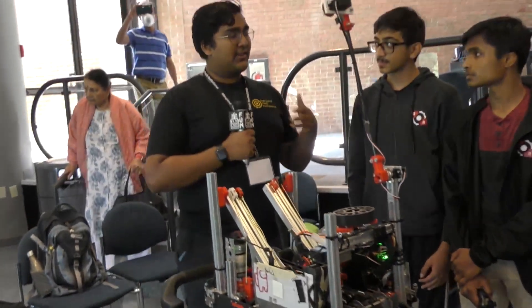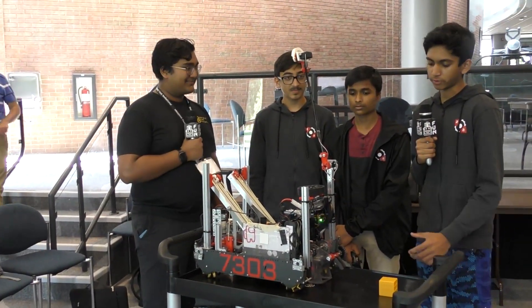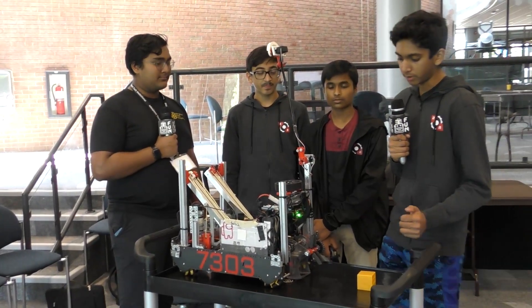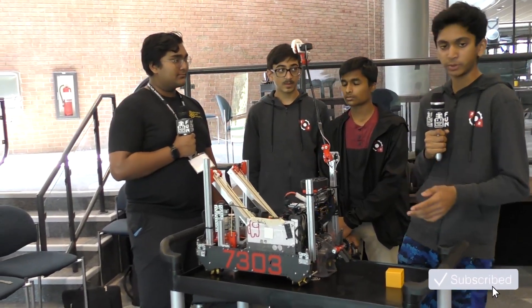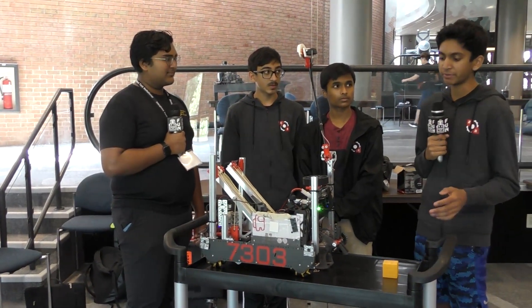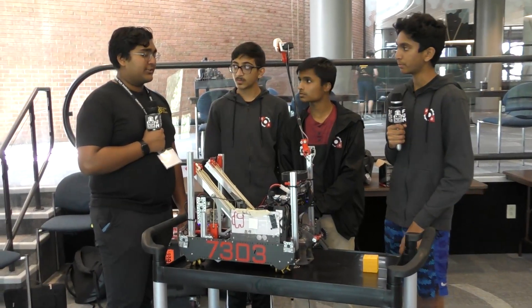Are you guys glad you made the decision to switch from six-wheel drive to mecanum? Definitely — for the drivers and for autonomous it makes it much easier to code and drive because of all the maneuverability we have. And surprisingly at MTI we didn't face that much defense, so I'm pretty happy that we made the switch to mecanum.